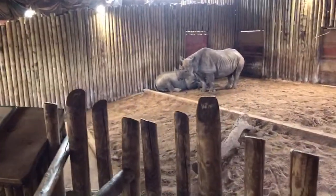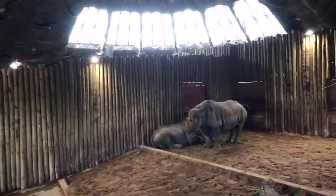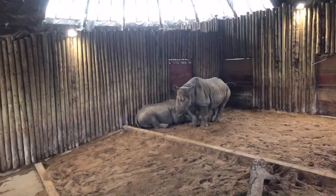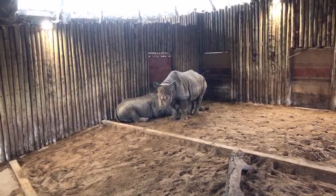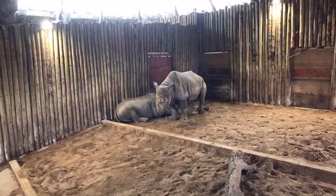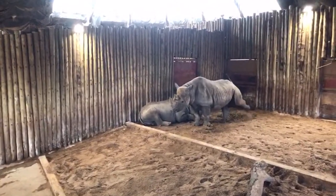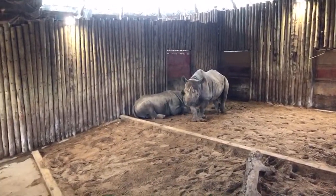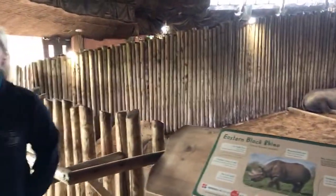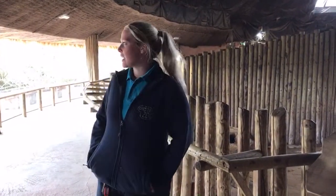So thank you very much for joining us here looking at the very wonderful eastern black rhinos. Next, at 12 o'clock, you're going to be heading over to the Savoo Bird Aviary.